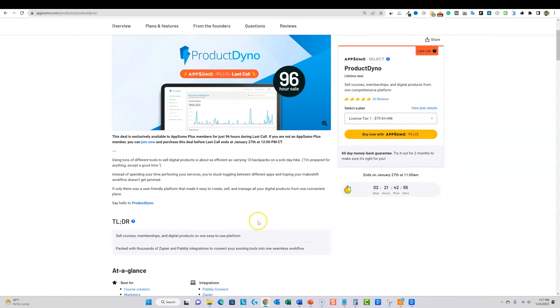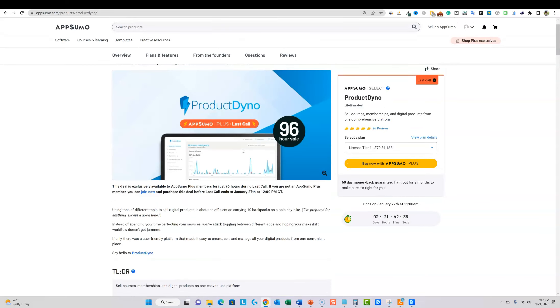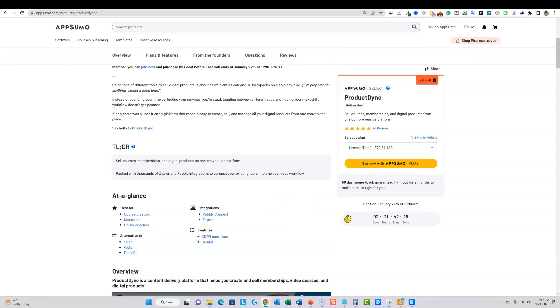Product Dyno is for course creators, marketers, and online coaches. It replaces Kajabi, Thinkific, Podia, Teachable — all those platforms. You're able to sell your own products, sell digital products, and set up memberships. I create courses — I've published five on Samcart, about eight on Udemy, and some on Gumroad. All in all I have around 15 to 20 courses scattered across different platforms. I believe this is the new platform I'm going to use going forward.